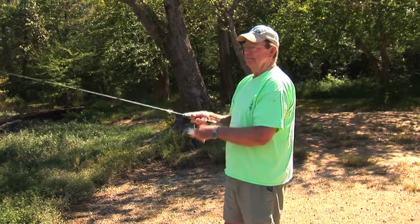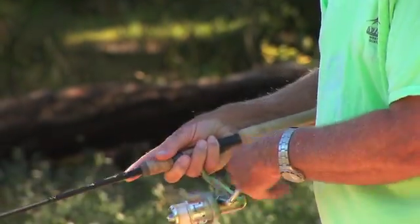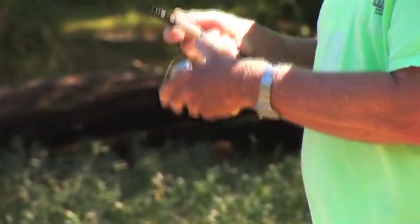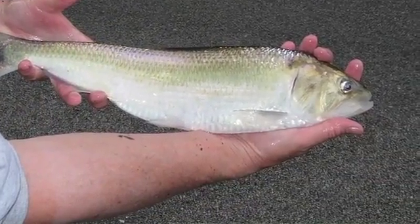This particular area of the Neuse is most important because it's as far as migratory fish — anadromous fish, for example, like striped bass and American shad — can come. They're stopped in their spawning migration by this dam that's right behind us.